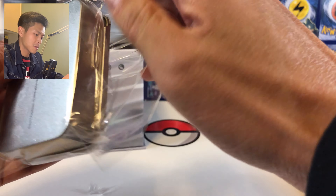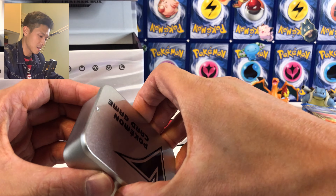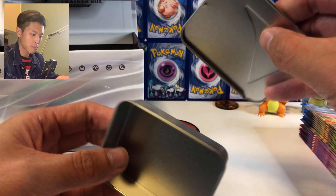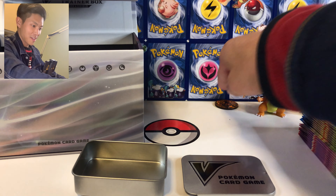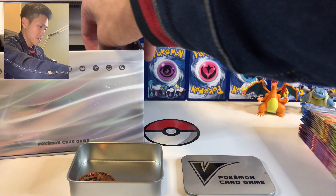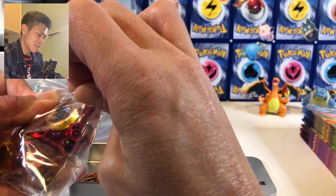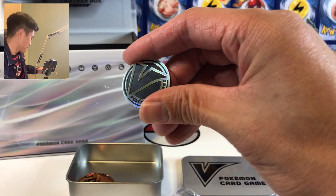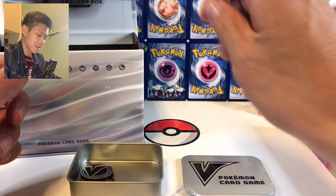Take all the plastic out — okay, from here, you basically slide it like this. This is really neat, I like this — you can store all your coins into this box. We got the V coin from this Sword and Shield set, and we got all these damage counters. Look at this coin — it looks so good!